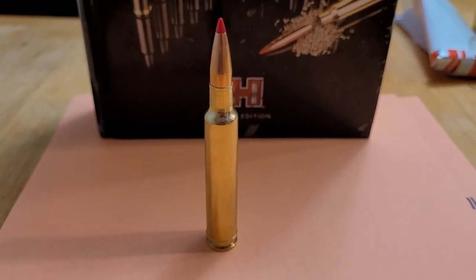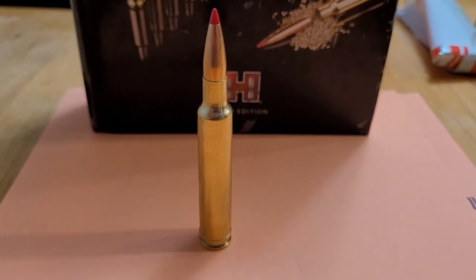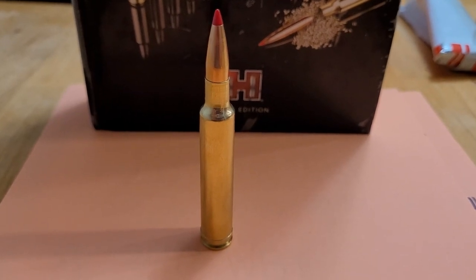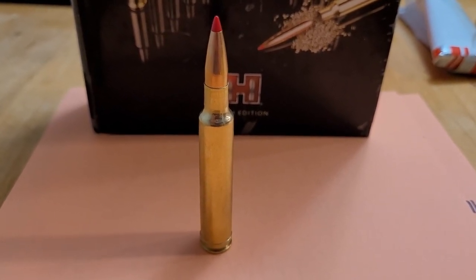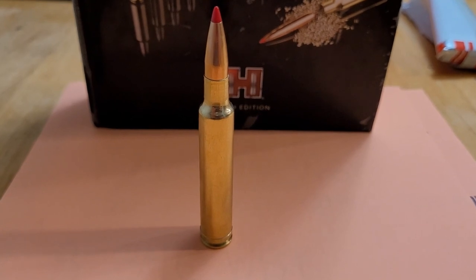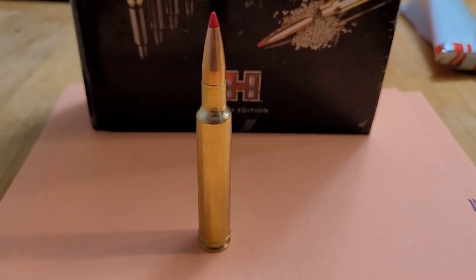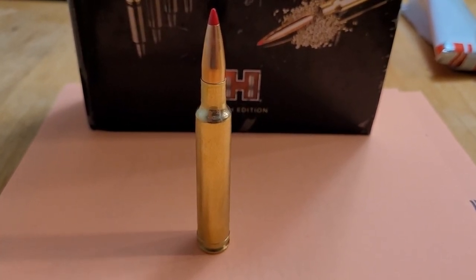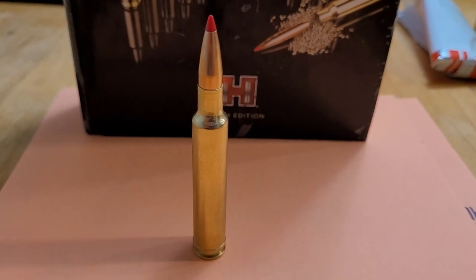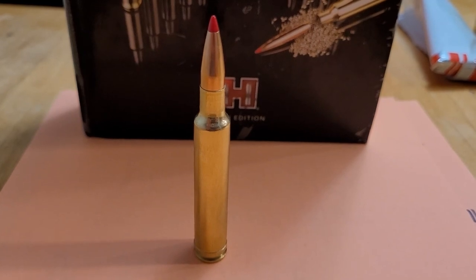And of course, at number one, I have the most popular Weatherby cartridge — the .300 Weatherby Magnum. This cartridge was also one of the original Magnums, developed in 1944, and at one time was the fastest .30 caliber Magnum until the 90s when Weatherby decided to one-up it. If you are shooting a 180-grain bullet, you can get over 3,200 feet per second. It is extremely versatile — Weatherby even claims that it's their most versatile cartridge, and I think that's why this cartridge is also their best seller.